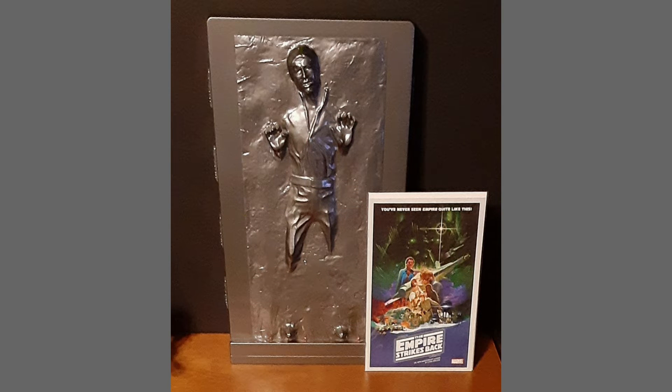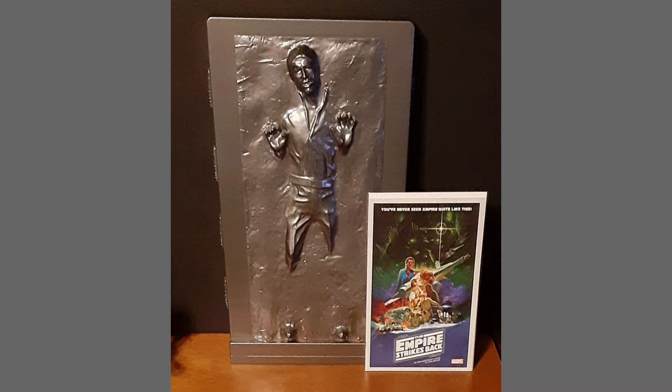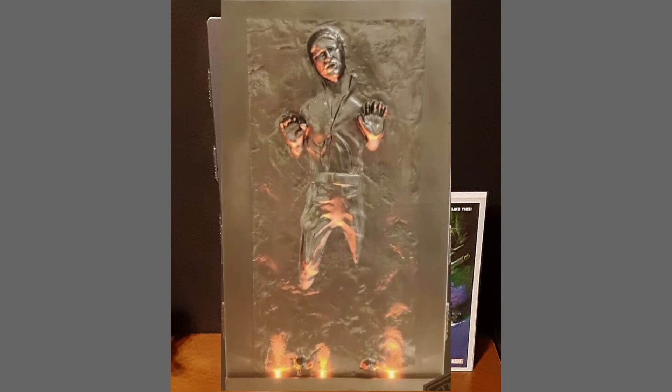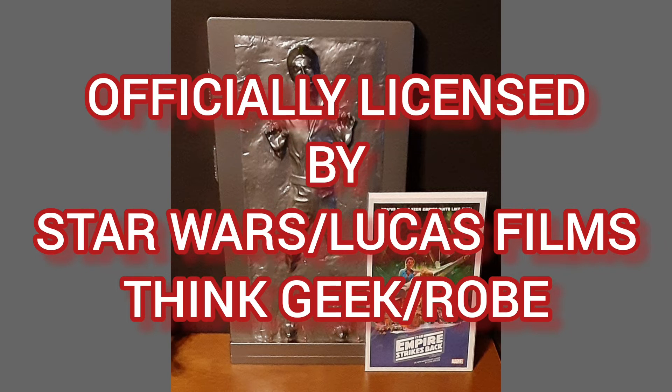This piece stands 18 inches tall and illuminates from the base with red LED lights that give it the effect like the carbonite chamber is being deactivated. This item is officially licensed by Star Wars Merchandise and released by ThinkGeek and Robe Enterprises.